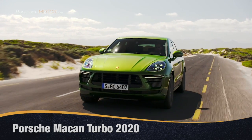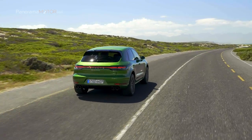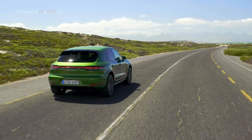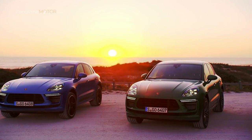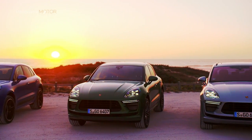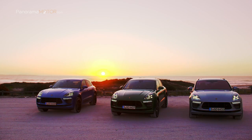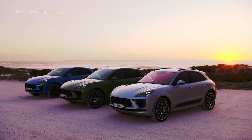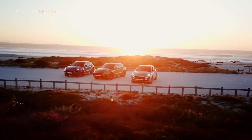Más fuerte, más rápido, más ágil: el nuevo Porsche Macan Turbo 2020 toma el primer lugar en la gama de modelos subcompactos de Porsche. El nuevo Macan Turbo demuestra su estatus de líder en la gama gracias al exclusivo faldón delantero con tres grandes tomas de aire, luces delanteras de alto nivel, faros LED estándar con el sistema de luz dinámica Porsche PDLS.